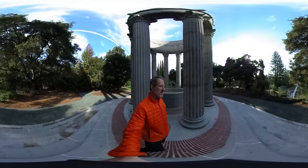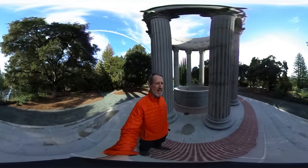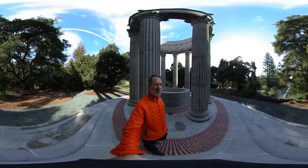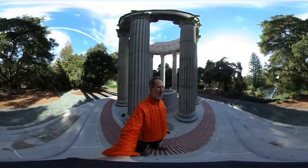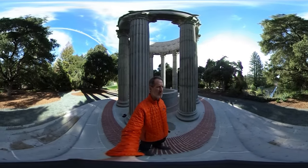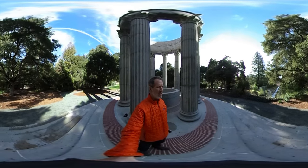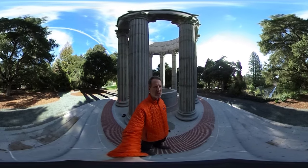This terminus of the Hetch Hetchy Pipeline was put into play in 1935 — you can check Wikipedia to confirm that. The water is treated in Sunol, across the Bay, about 25 miles from here. That treatment is then removed before the water goes into the Crystal Springs Reservoir.